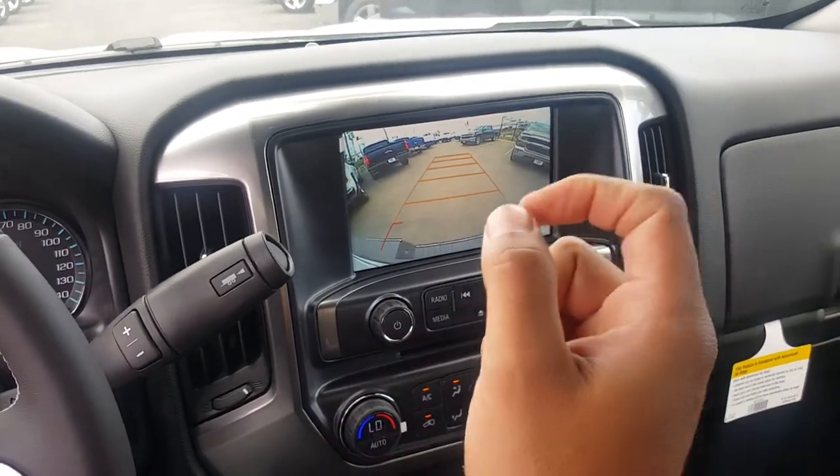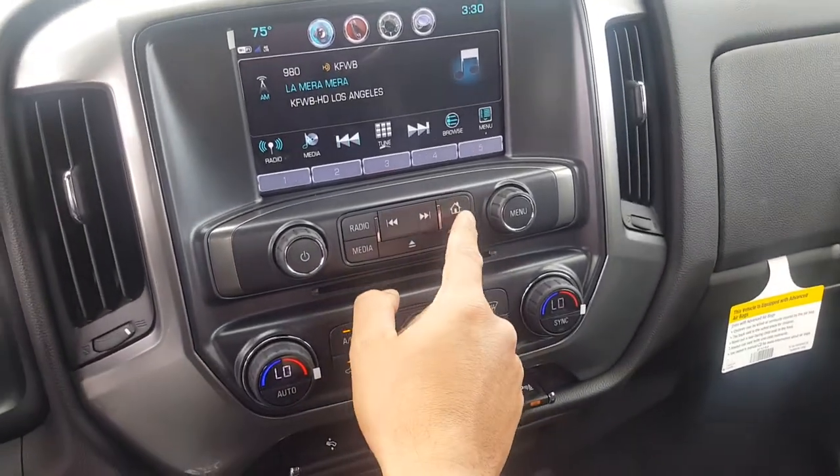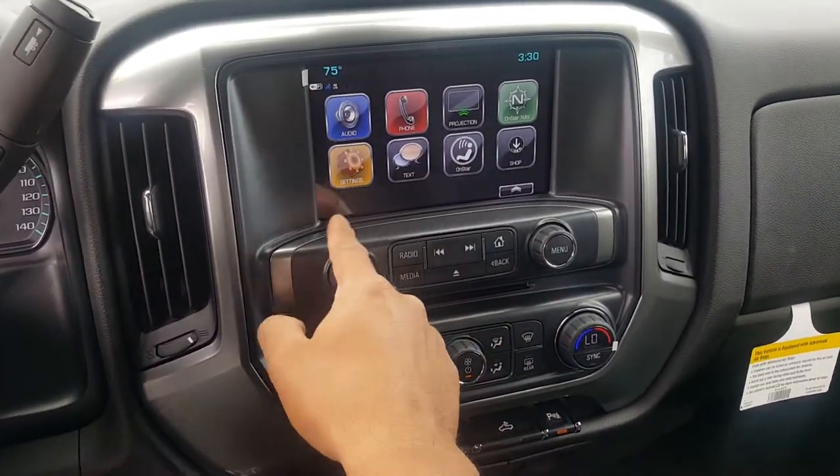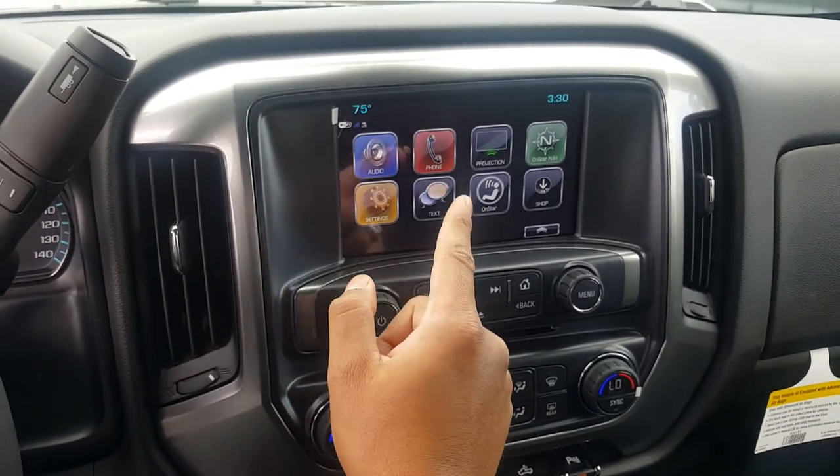Plus, on this one you have the backup camera and backup sensors. Let's go ahead and put this back — you press where it says home and it gives you all the options: you can do your music, AM, FM, XM.